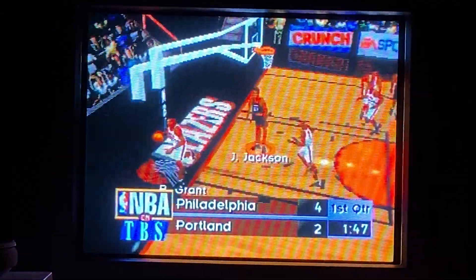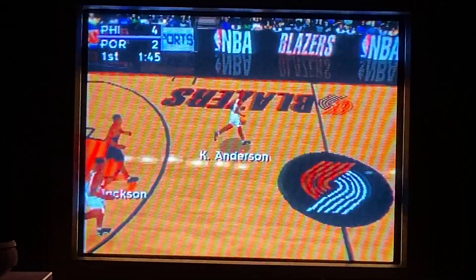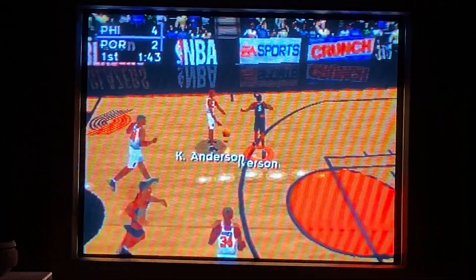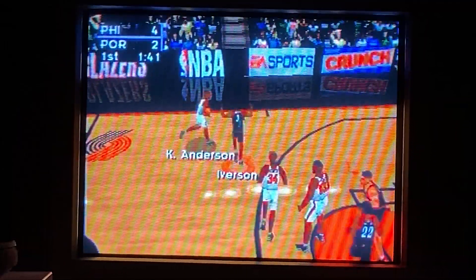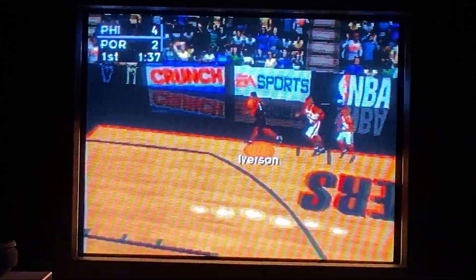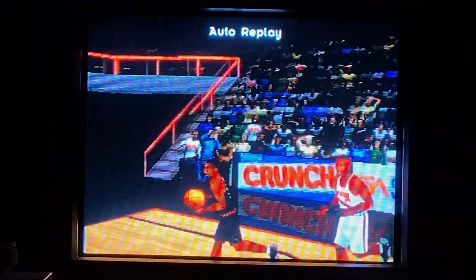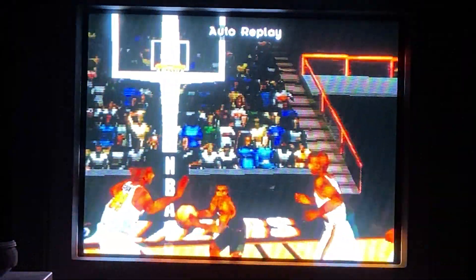Stock top throws it down. Inbound pass — Anderson. Iverson with an amazing steal, goes in for the jam. Let's check that dunk out on replay.